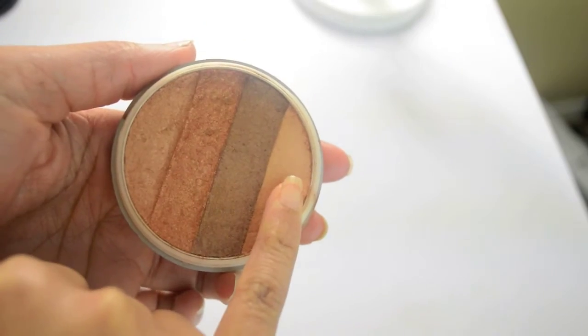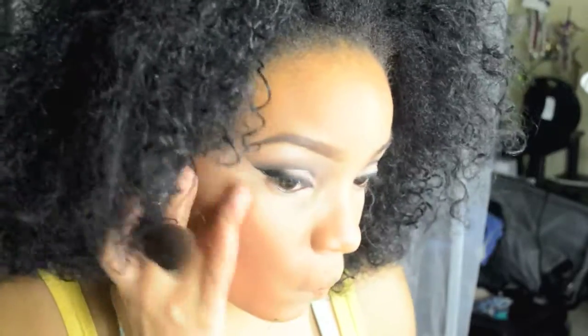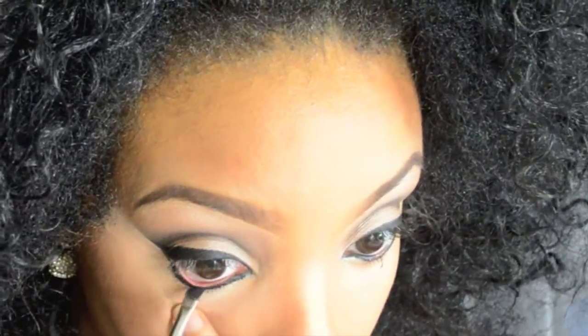For a highlight, I use this side of the Mega Glow and put it on my cheeks on top, as well as the center of my nose. For my eyeliner, I use the Maybelline gel and the powder to set it, and I clean up whatever fallout I have.